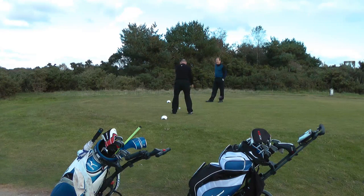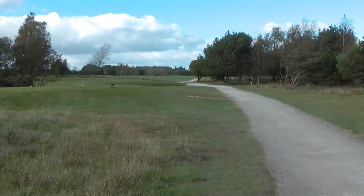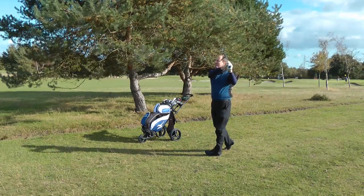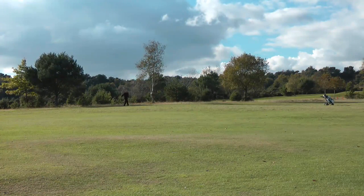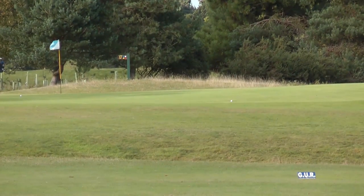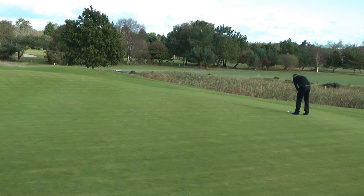The par 5 16th requires a long drive through and over a hazard and a set of trees. Running alongside the fairway is a ditch that will catch any wayward drives or second shots. The layup is a tricky shot as you want to get as close to the green as possible without going into the hazard. The 16th green is really big, and although I was on the green, I had a monster putt of over 60 feet — at that distance, getting it close is the main objective.